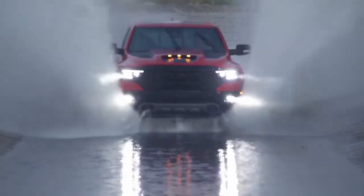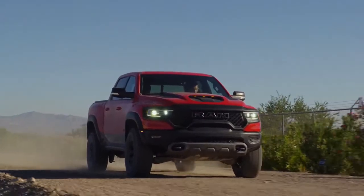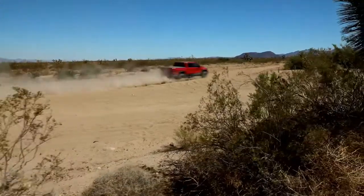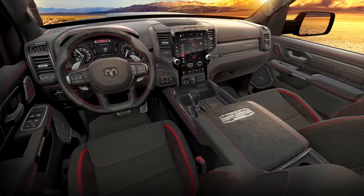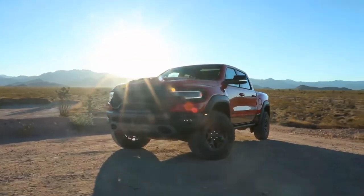The performance stats speak for themselves: 702 horsepower, 650 pound-feet of torque, zero to 60 in 4.5 seconds. Not to be forgotten, the TRX is tailor-made from the Ram 1500, so not only will it offer premier off-road capability, but it will also offer segment-leading luxury and technology as well.